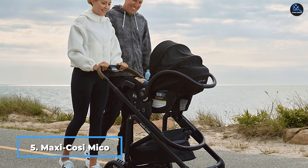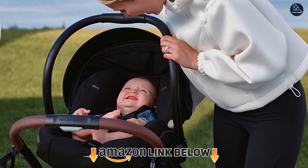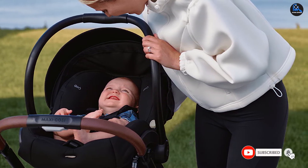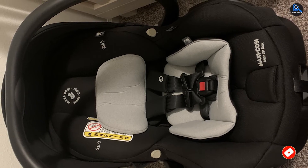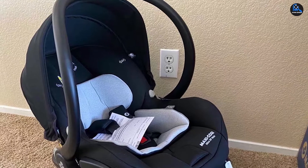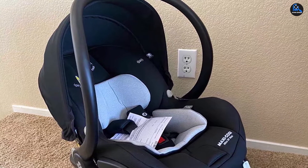The number five position is held by the Maxi-Cosi Mico XP Max infant car seat. The Mico XP Max is an upgraded version of the Mico Max Plus, which our experts previously tested as well. Compatible with a wide range of stroller systems and featuring side impact protection and a contoured carrier handle, the Mico XP Max is designed to get to your destination as smoothly as possible. Our pros loved that, unlike the Max Plus, the XP Max includes an anti-rotation stability leg designed to reduce movement and keep your little one safer. Like the Max Plus, it has a large extendable canopy to keep baby out of the sun.